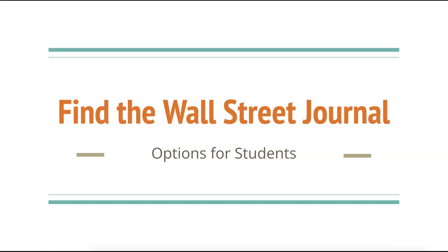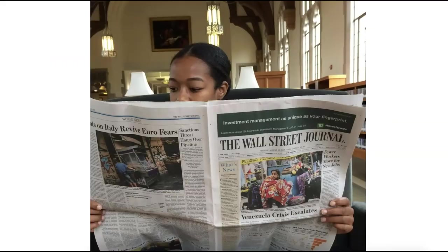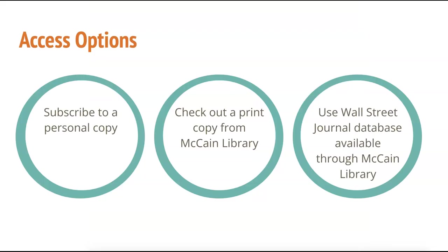The Wall Street Journal is an important source of news for economists and business professionals. It is recommended that all business and economic students develop a habit of reading the Wall Street Journal every day. As an Agnes Scott College student, you have three great options for accessing the Wall Street Journal.